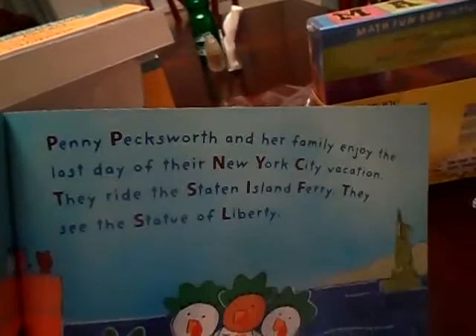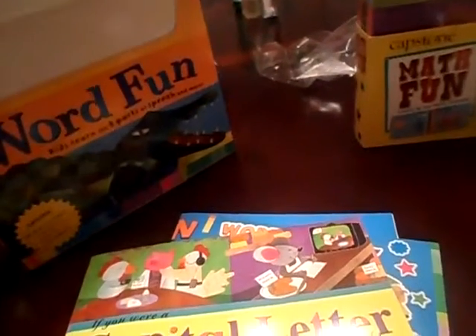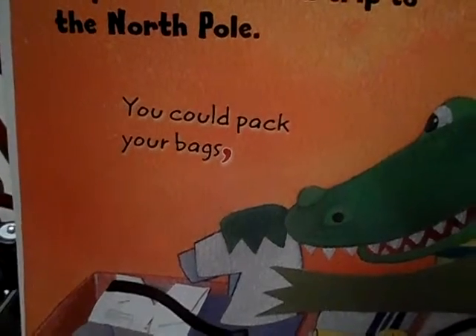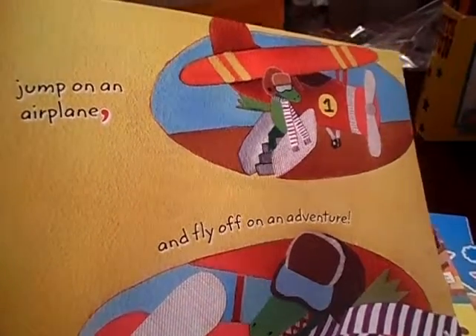If you are a capital letter, you would stand out — and it actually shows the capital letters. How awesome is that? And here's one for if you are a comma. Commas are always a difficult one. If you are a comma, you could take a trip to the North Pole. You could pack your bags and see how they point out the comma. Jump on an airplane and fly off on a venture. The illustrations are pretty cute too. It's amazing.